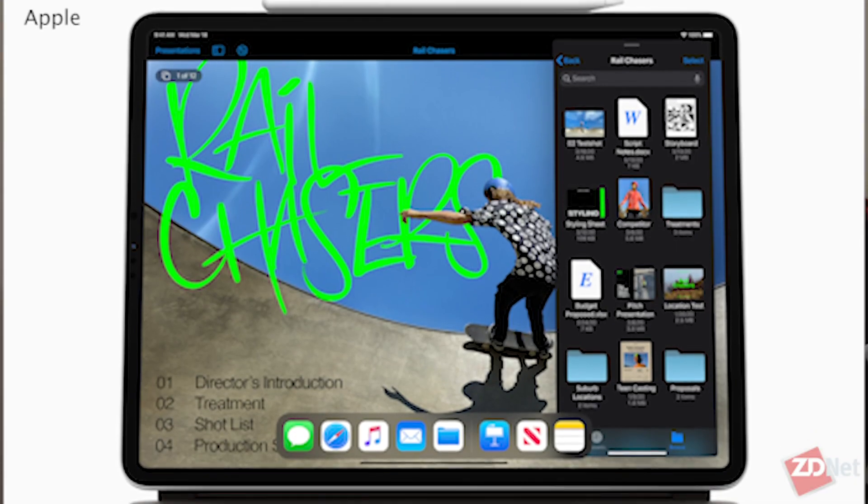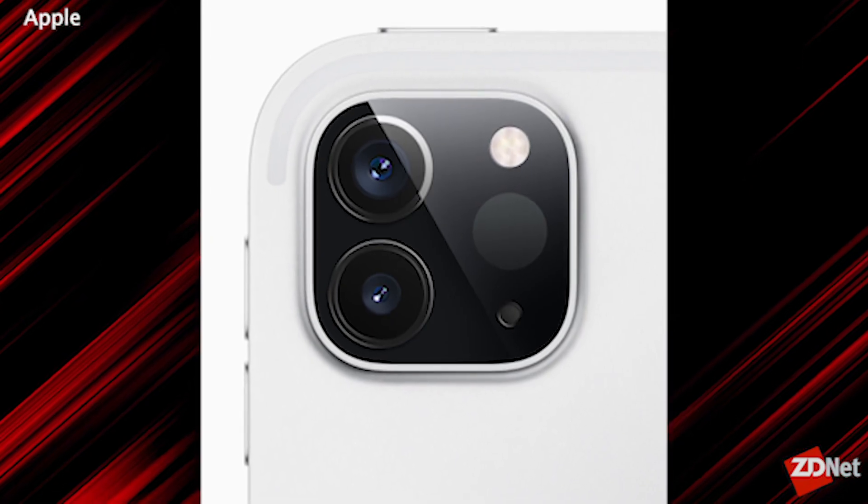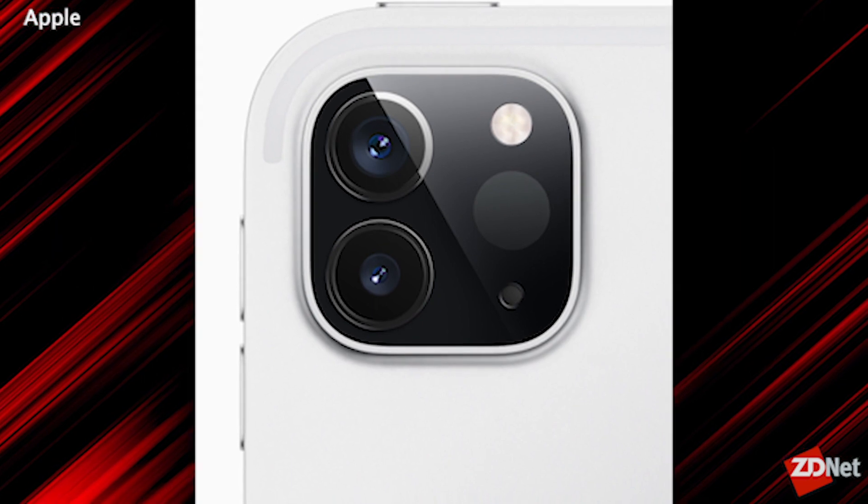Well, from just looking at the pictures of the thing, it looks really similar to the last generation. From the face of it, it looks exactly like the last generation, but if you flip it over, it looks like an iPhone 11 Pro — it's got the same camera array. It does have some new things it can do that the iPhone cannot do, but effectively it is a spec-rev iPad Pro.